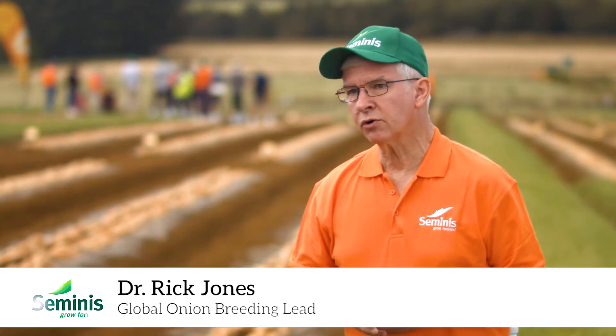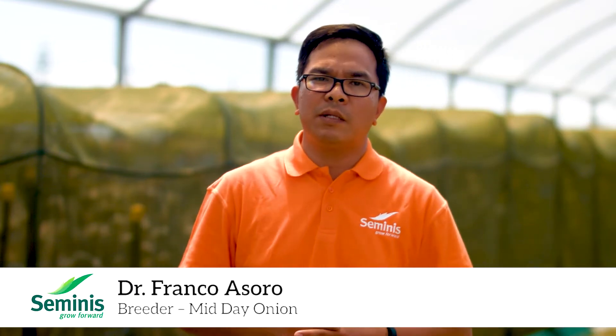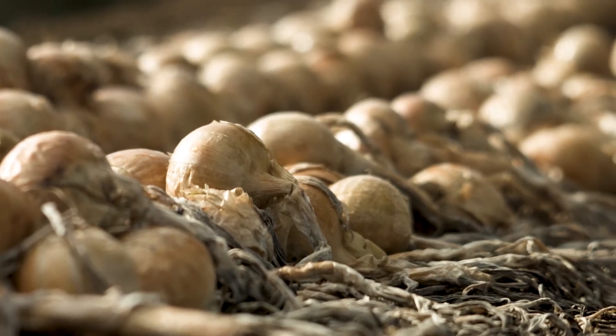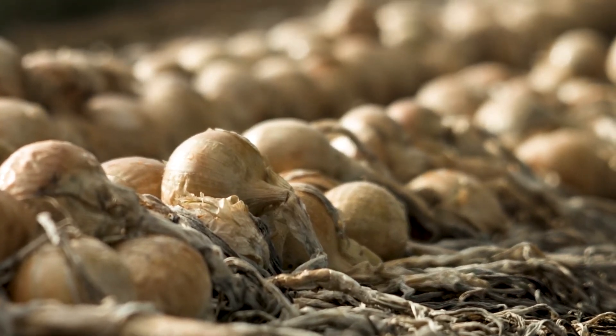Our major breeding objective here at the Pukekohe, New Zealand Research Station is to combine the excellent storability that we find in the locally adapted germplasm with disease resistance from all over the world. Here in New Zealand, I'm the one in charge with breeding onions for the export market. That simply means it's about storability, good skins, uniformity of the bulbs, and good disease resistance for our growers in New Zealand and Australia.